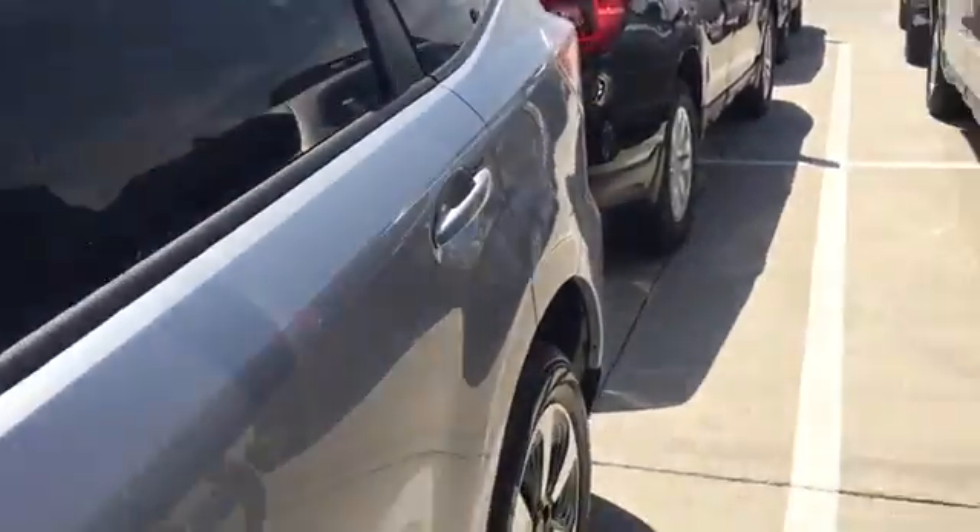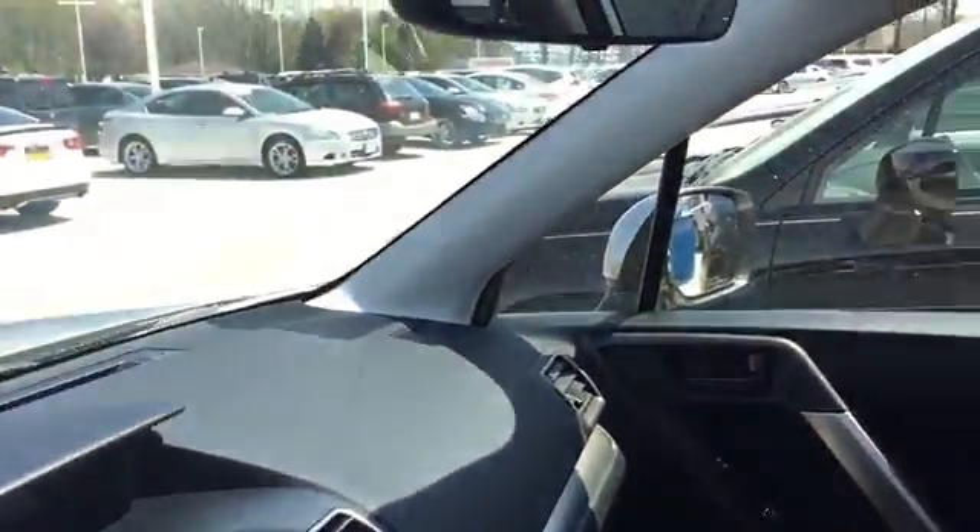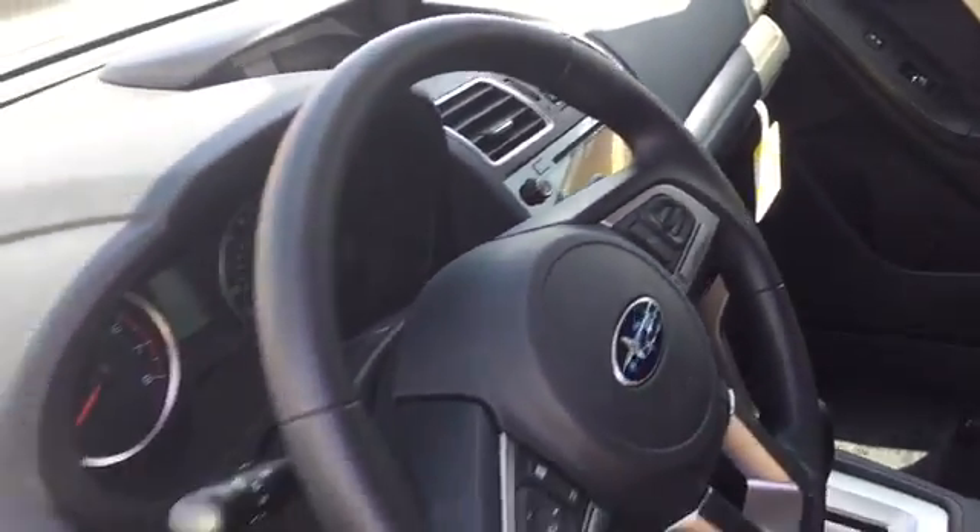They have the best performing all-wheel drive system, the best visibility in its class, the best turning radius, and the list goes on and on. A lot of great reasons to be thinking about a Subaru.